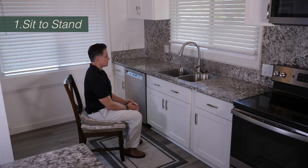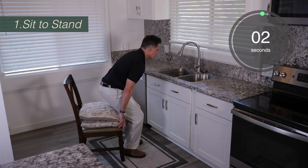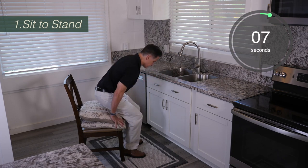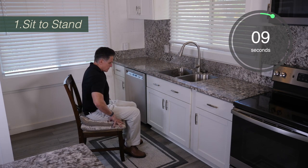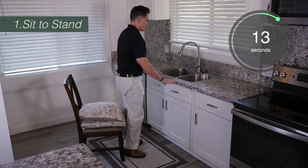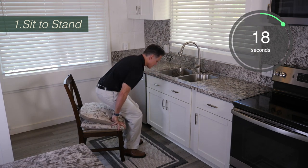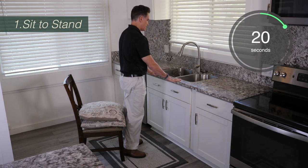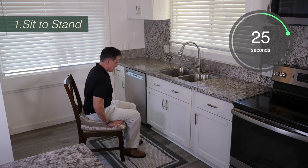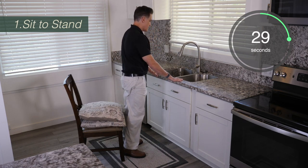The first exercise is sit to stand. With one or two pillows under you, you're going to push off of the chair, come to standing, and grab onto the countertop that's in front of you. You can do this as slowly as you want and take as many breaks as you like. If you feel tired, just sit on the chair for a few seconds until you feel ready to keep going. You're going to be doing this for two minutes total, so definitely pace yourself.